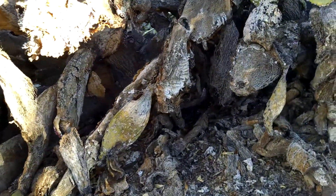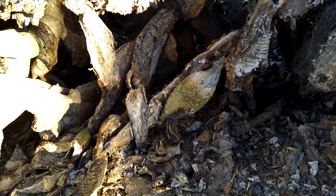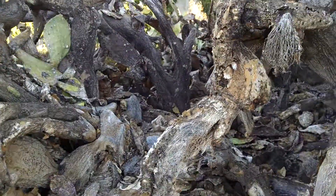But look at this. I mean, it's just devastating. It's like a fire came through here. It was nothing like this before. If you go back and look at one of my earlier videos, this is crazy.